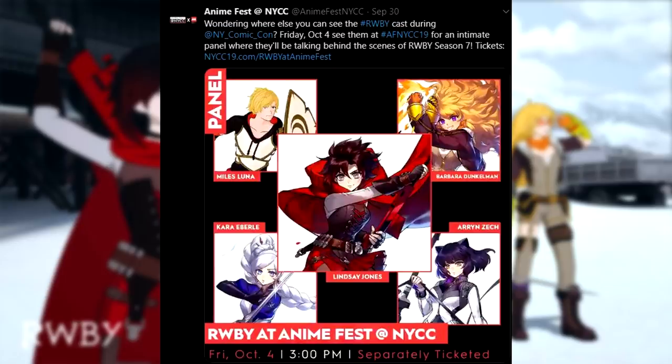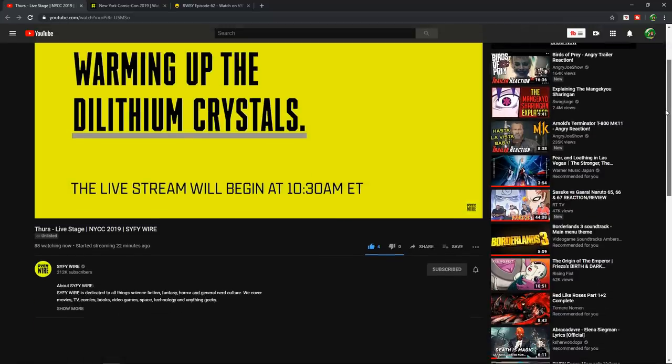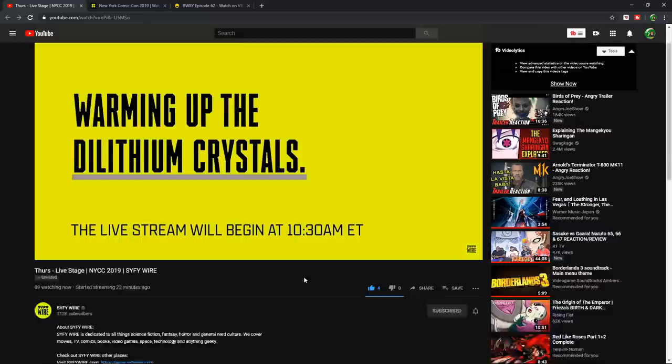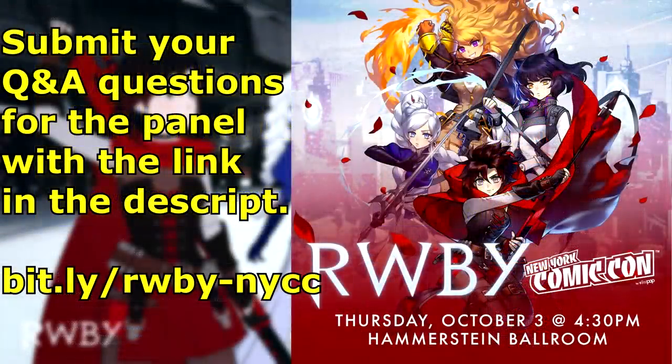If you're not attending the convention, don't worry — both Thursday events will be live streamed on the Syfy Wire YouTube channel. I'll leave a direct link to the scheduled live stream in the description. The 2 PM and 4:30 PM Eastern events will both be accessible from the comfort of your home so you can get as much news and information as possible.